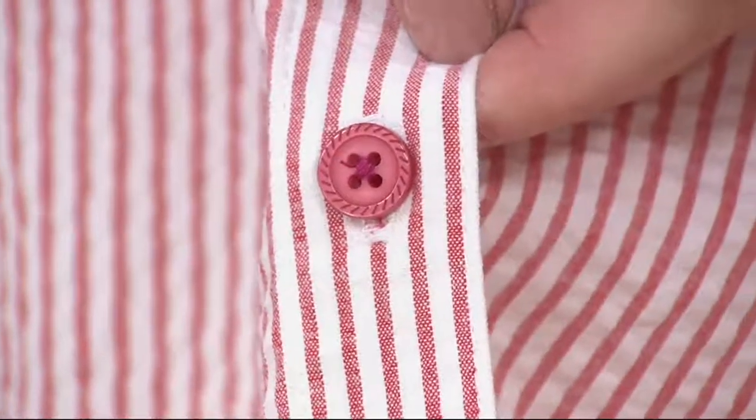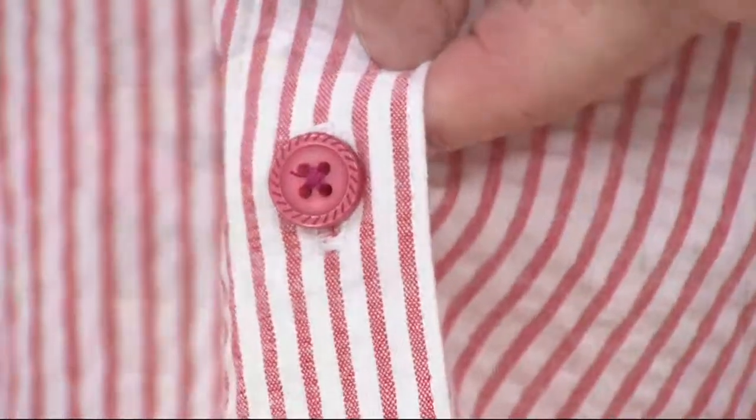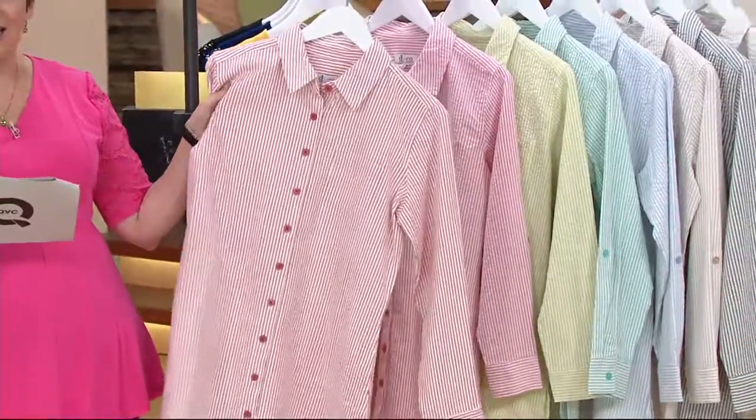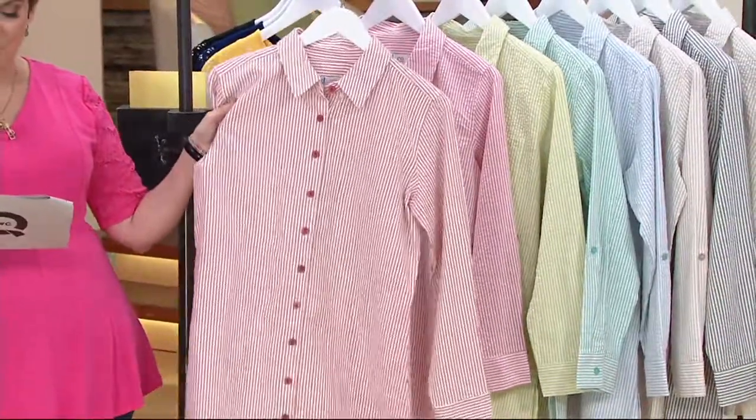I wanted to show you that cute little button because every piece of detail here is taken into such tender consideration. It's 98% cotton, 2% spandex.